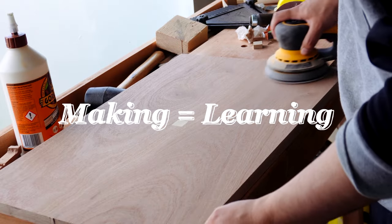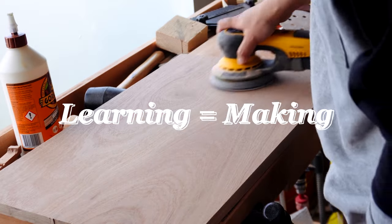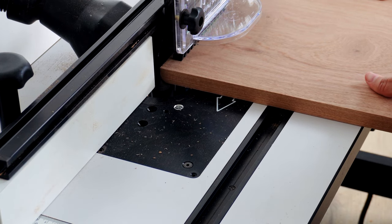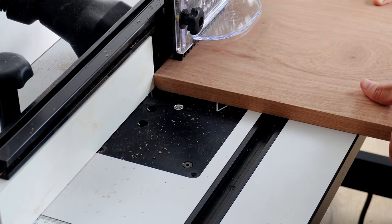And each time you learn, your making evolves. The feedback loop between making and designing is one of the greatest opportunities being a designer-maker can offer.